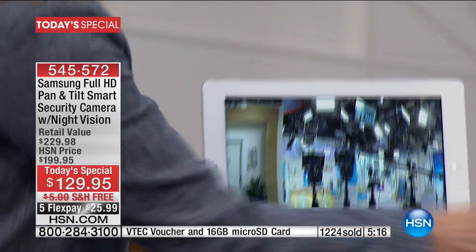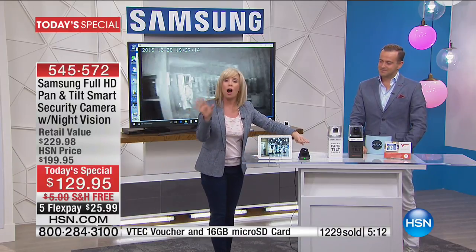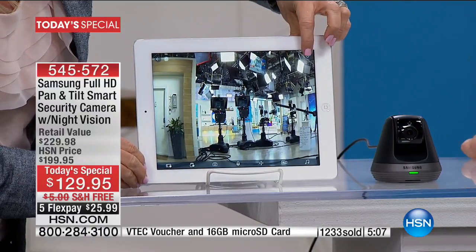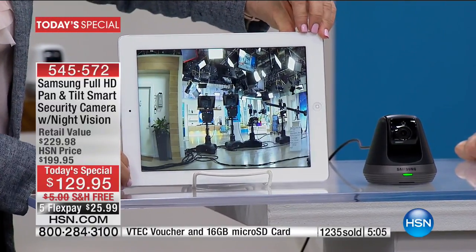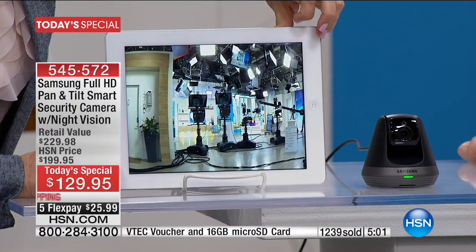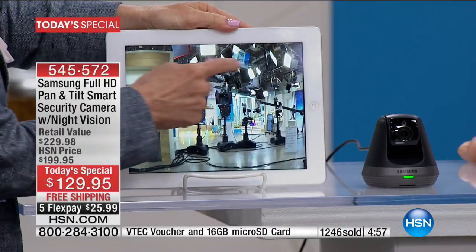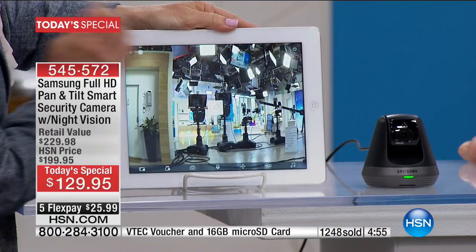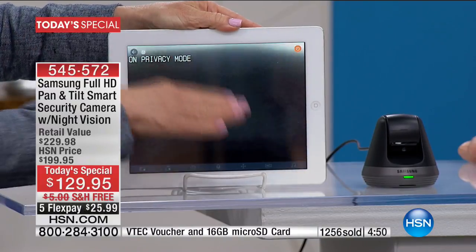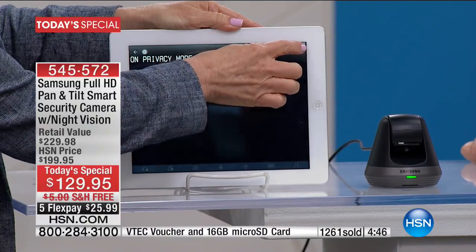Right up here — you can have the auto-tracking on or off. With the touch of a button, you can actually put it to sleep. And it will just basically tilt down so you can't see. The screen turns black and it tells you that it's in privacy mode. Nobody can see you if you don't want them to.